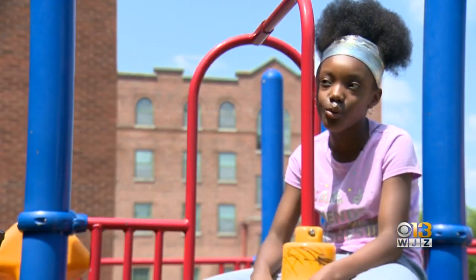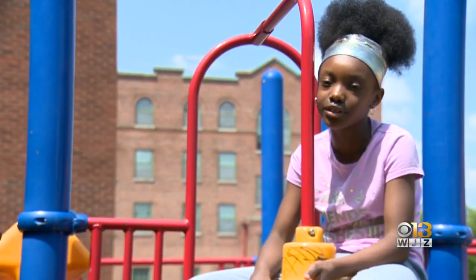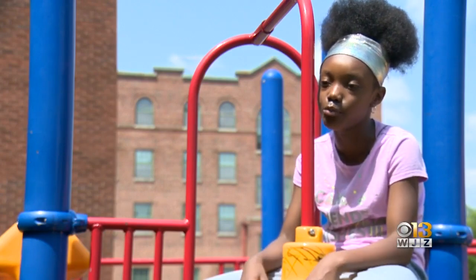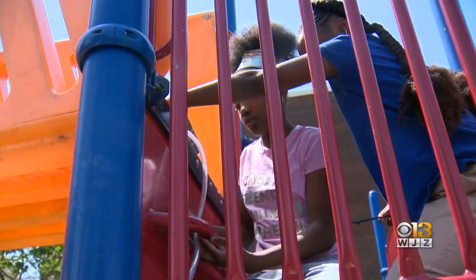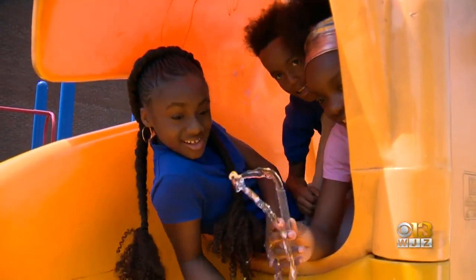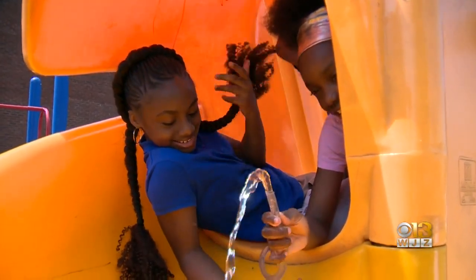Me and my team members, we're the ones who created it. This is my first project that I actually created that other people can actually use. Young kids in charge — this is how you make a water slide. Ron Matz reporting for WJZ.